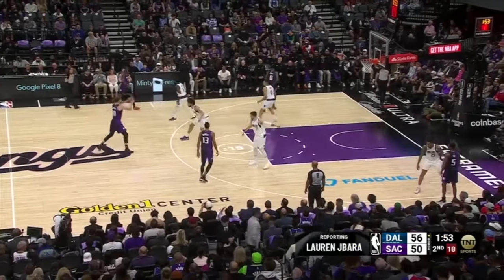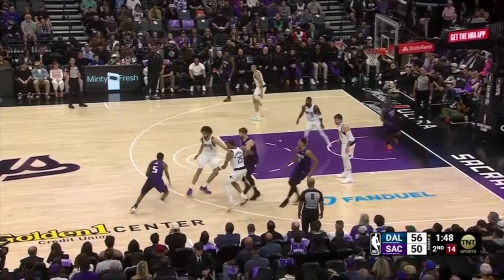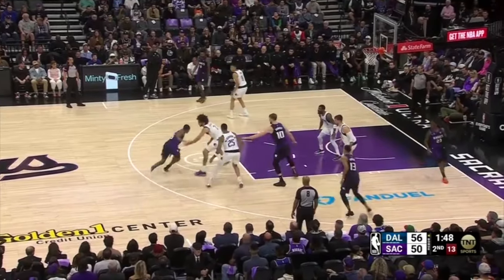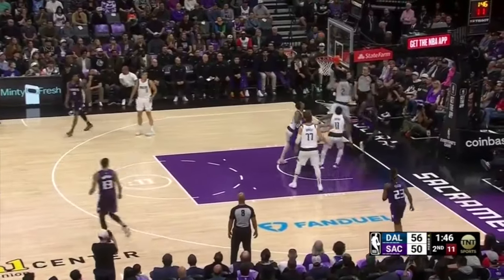The Kings run a zoom action for De'Aaron Fox, and Lively does a great job guarding it — already playing up, he switches and rounds off the drive. Fox tries to get to his left hand for a scoop finish, but Lively is already pressuring it and this results in a miss.